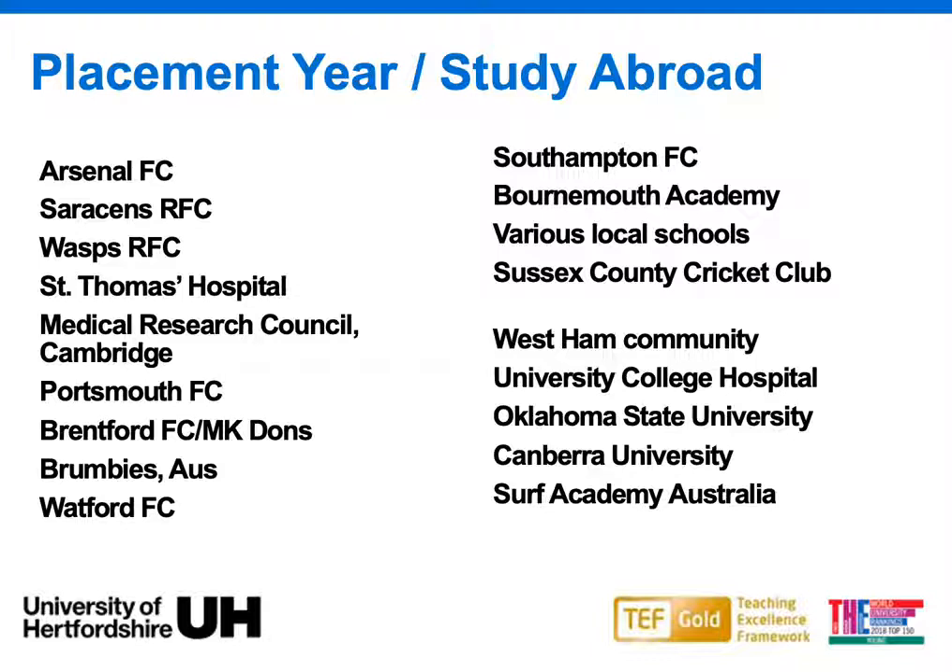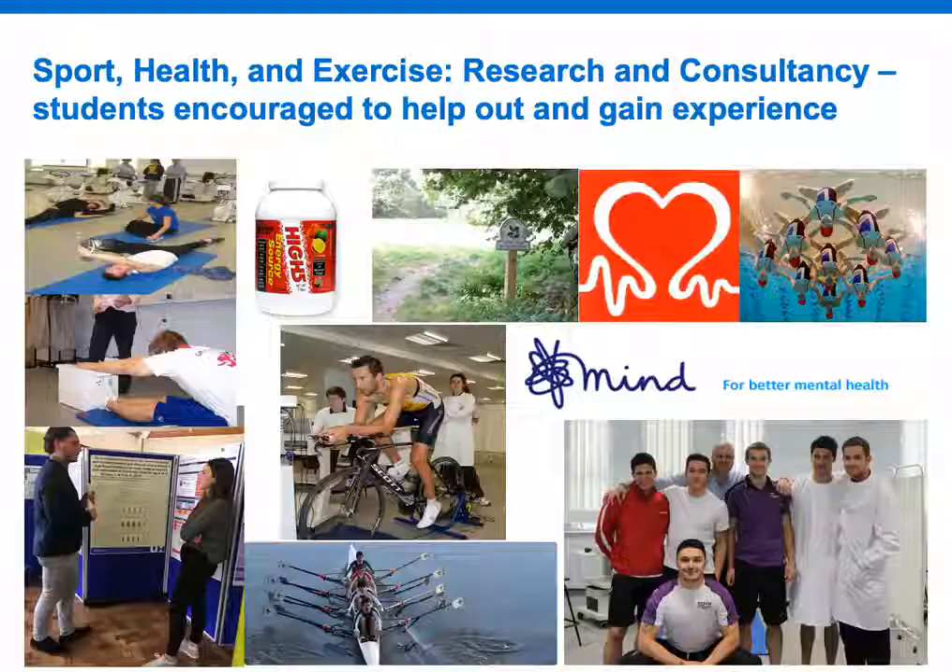One of our biggest selling points at the University of Hertfordshire is our optional sandwich year placement, which you can do after completing Level 5. You go and work for a year within a sport and exercise science environment of your choice, building work experience and becoming more employable at the end of your degree. Students have done placements at Arsenal, Saracens, Wasps, the Medical Research Council, West Ham in the Community, University College Hospital, Oklahoma State University, Canberra University, and many more places.